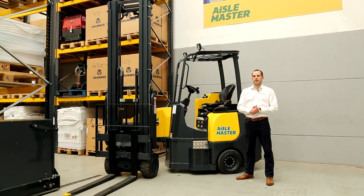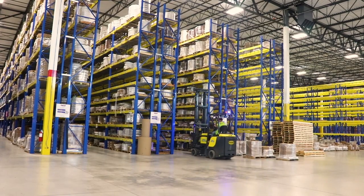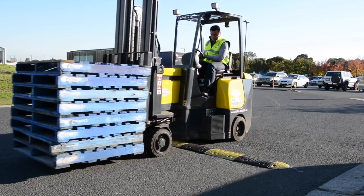Hi, my name is Andrew and I'm here to showcase the Combilift Aisle Master. The Aisle Master was introduced to the Combilift product range in 2000. We identified a market for customers that wanted to work in very narrow aisles, but have the versatility of an outdoor counterbalance forklift.